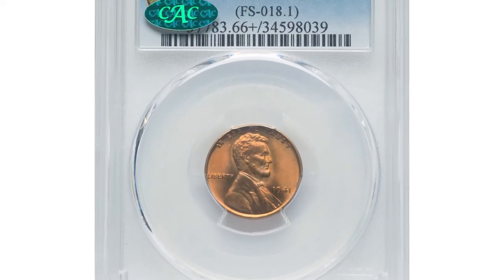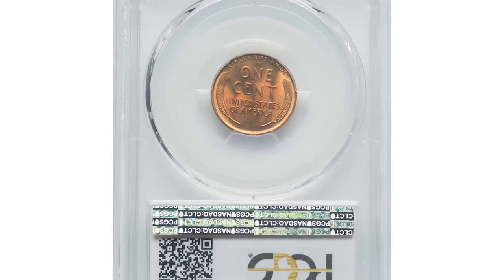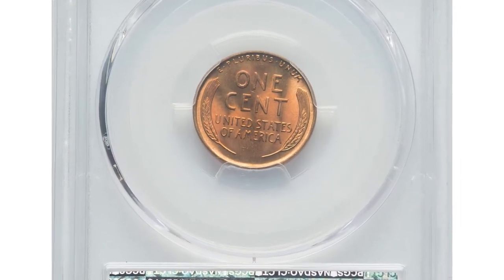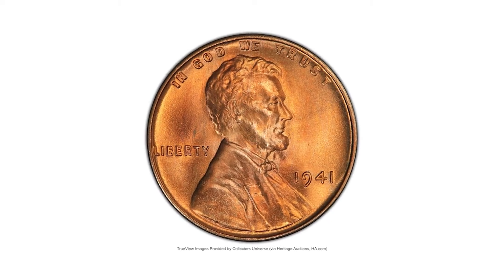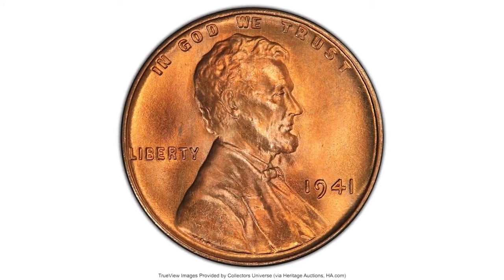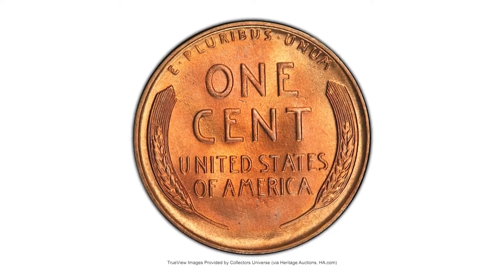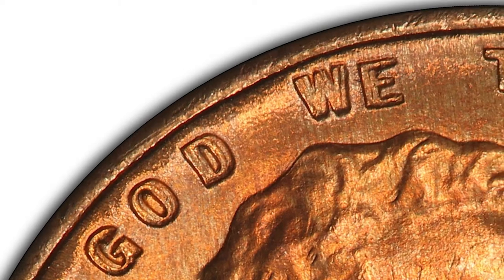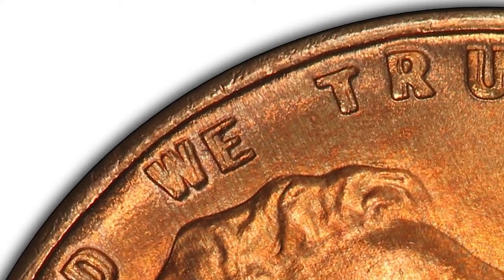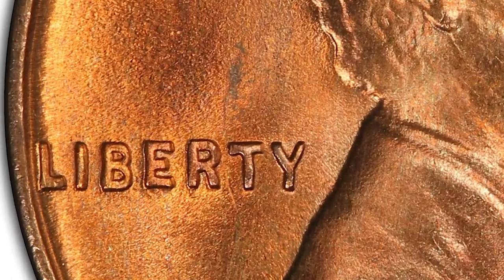And this is a 1941 Lincoln cent with double die obverse, another CAC proven gem in MS66 plus condition. FS-102 is one of three cherry pickers double dies for the 1941 Lincoln cent and it shows the doubling most prominently on the motto IN GOD WE TRUST, and to a lesser extent on LIBERTY. This high-end example is among the finest pieces attributed at PCGS.